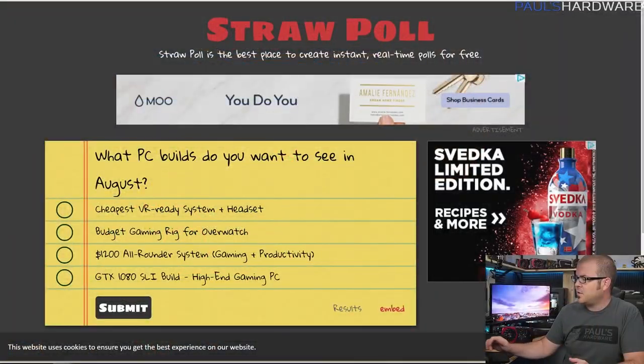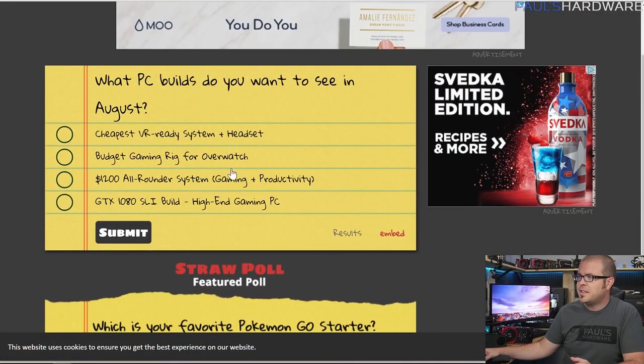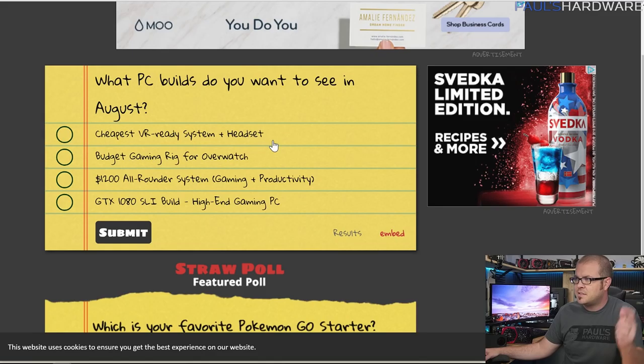Before we get into the builds, you should vote on the straw poll for next month linked in the video description. Options for August include a cheap VR ready system, budget gaming rig, $1,200 all-rounder, or a GTX 1080 SLI build. Any of those you can vote on, and the results will determine what we talk about next month.